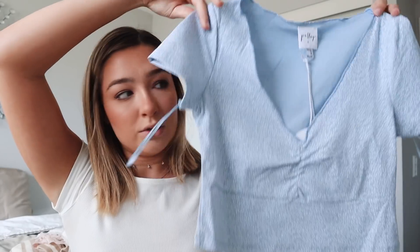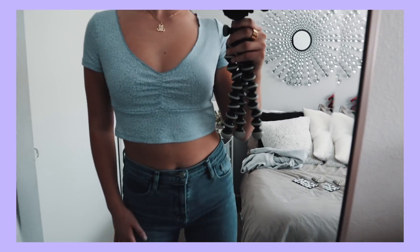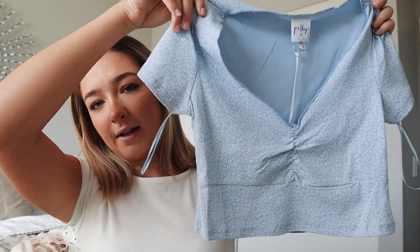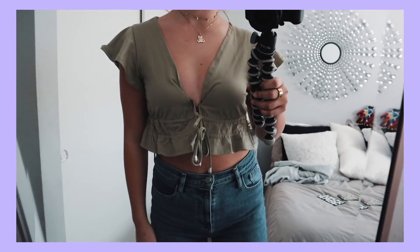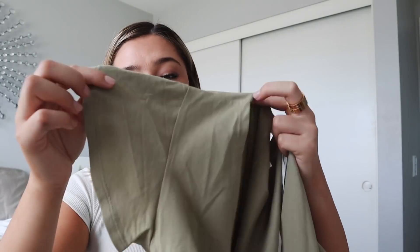This blue top has a white speckled or tiny flower print and a deep V-neck that looks very flattering. I loved it so much I got it in three colors. One is this army green or olive green top — it's open but ties together, so if you wear a cute bralette underneath it looks amazing. The sleeves puff out a little which gives a nice accent.